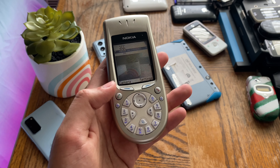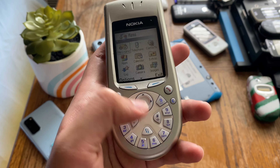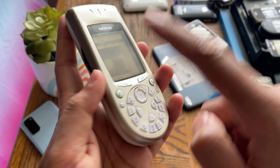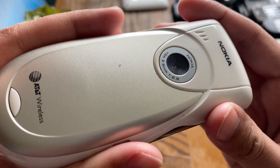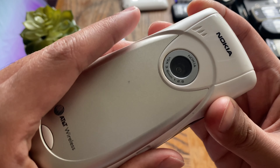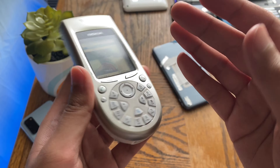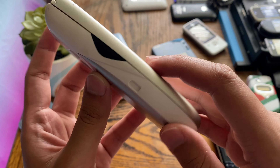Nokia promoted this phone's camera quite heavily and even included a Kodak code in the box for use with Kodak Studio software. The camera is actually really good for a 2003 phone — you have to put yourself in the shoes of a 2003 user to judge the images fairly, and from that perspective it's a very nice camera.